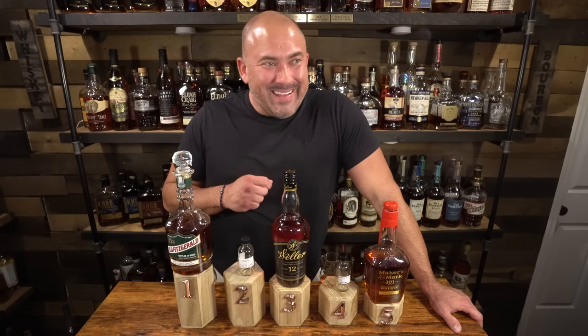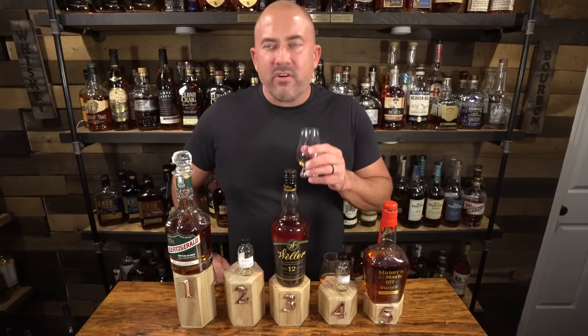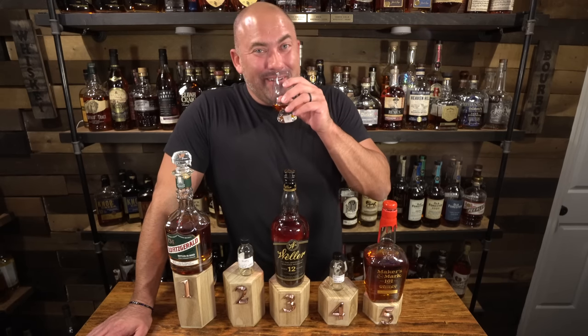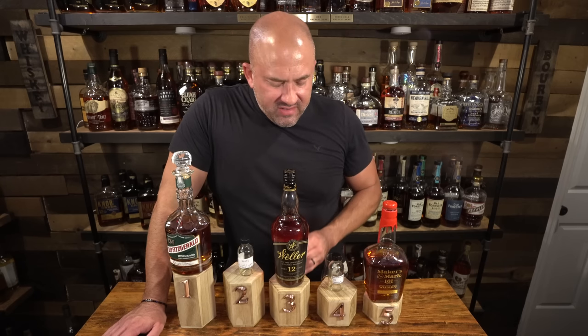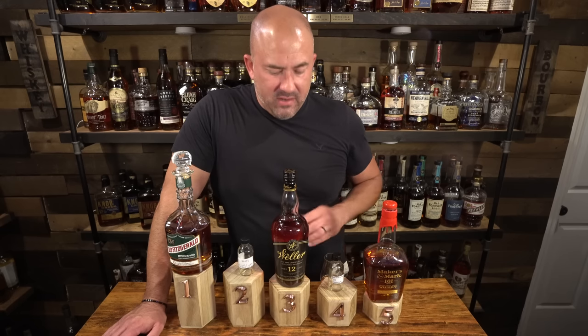For Pappy 12 to come in fourth place against this competition is not a slight against it. Don't get me wrong — if I could ever get a bottle of Pappy 12, I'm going to get one. But when I taste it up against the Weller 12 — same age — the Weller 12 has a little bit more age characteristics, it tastes a little older to me. That berry forwardness that the Pappy has is a little more subdued and more palatable to me on the Weller 12. The Weller 12 tastes a little more well-balanced to me than the Pappy does, and it's fruit forward as well with some of those same characteristics — just better balance.